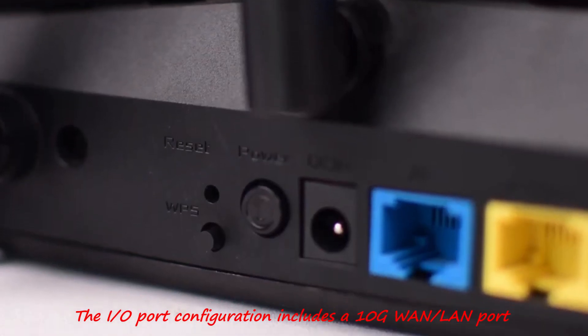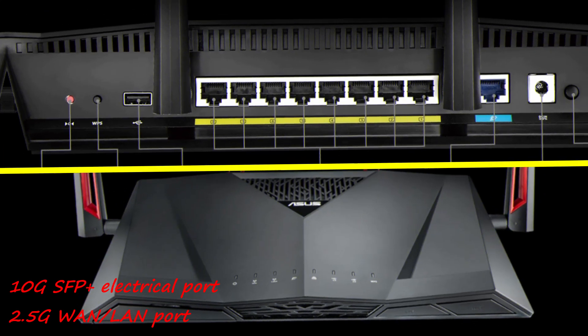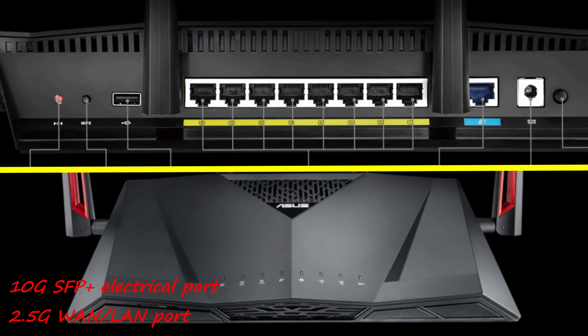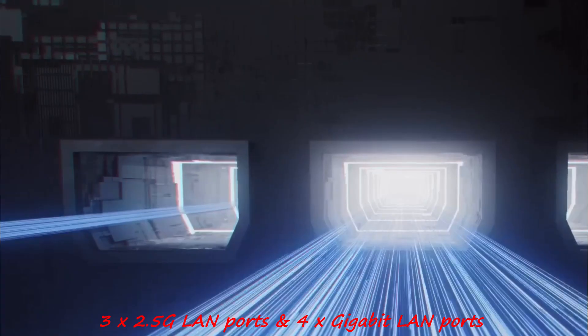The IO port configuration includes a 10G WAN-LAN port, 10G SFP Plus electrical port, 2.5G WAN-LAN port, 3x2.5G LAN ports, and 4x Gigabit LAN ports, catering to diverse connectivity needs.